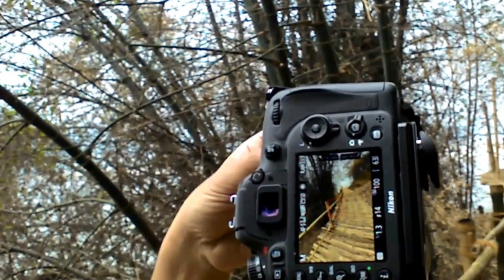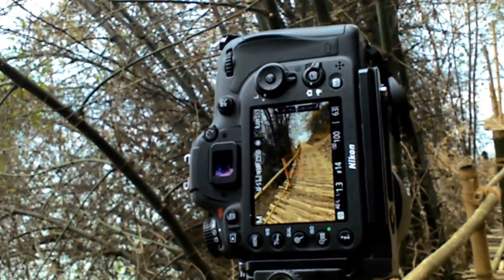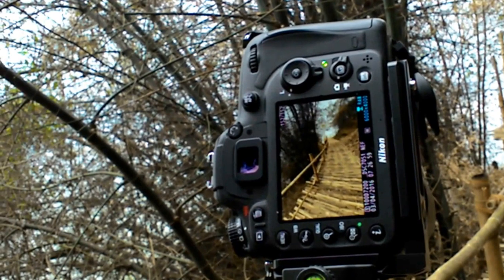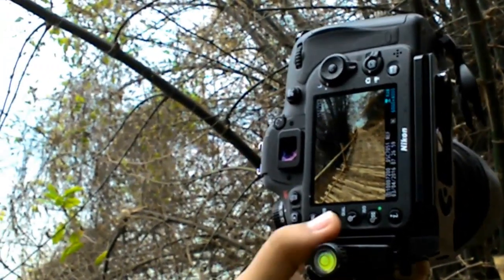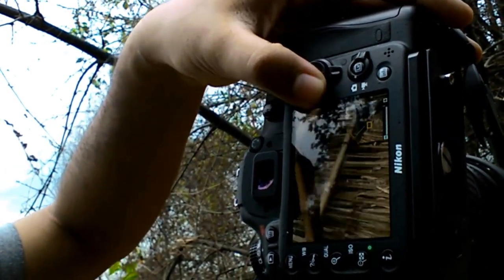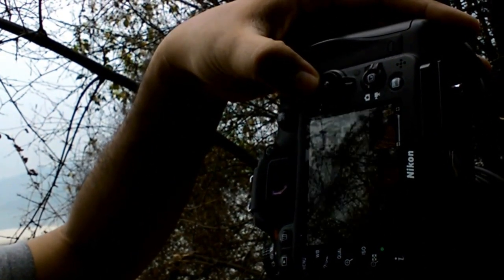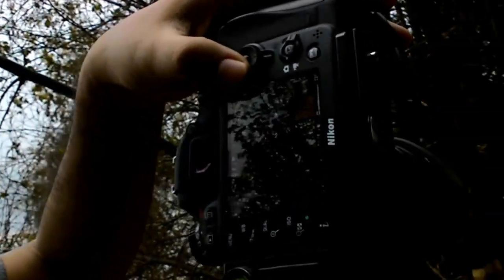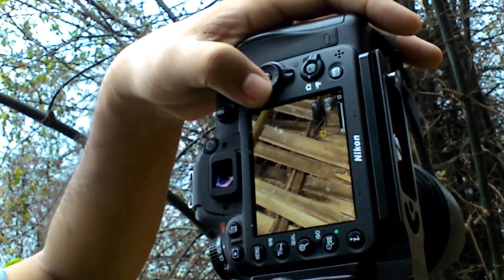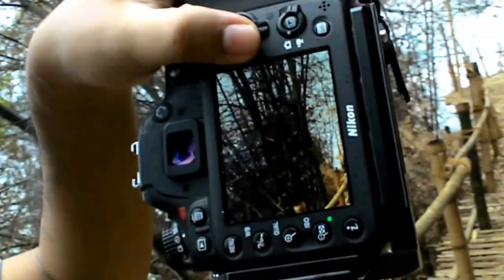I'm at 1.1 to 1.3 of a second. I'm on a timer just to remove shake, because the whole bridge is made of bamboo and the whole thing shakes if you walk on it, so you really need to be still while taking the shot. Let me check if this is sharp enough — this looks sharp. I always look at the corners for any distractions I need to remove or any elements to add. This looks okay.